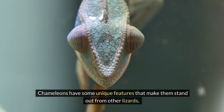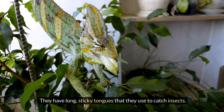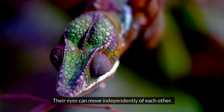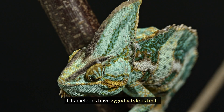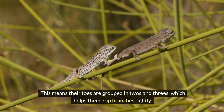Chameleons have some unique features that make them stand out from other lizards. They have long, sticky tongues that they use to catch insects. Their eyes can move independently of each other, which means they can look in two different directions at the same time. Chameleons have zygodactylous feet, meaning their toes are grouped in twos and threes, which helps them grip branches tightly.